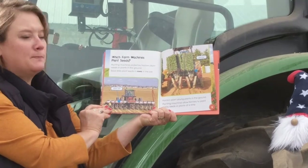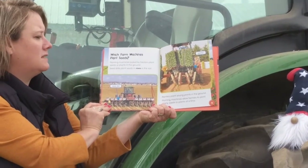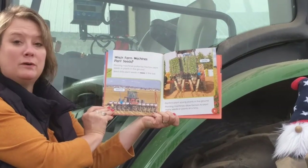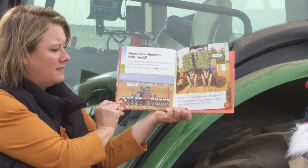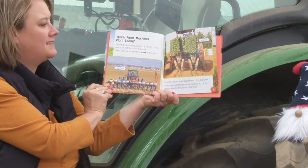Which farm machines plant seeds? Planting machines pulled by tractors plant seeds or plants in the ground. Seed drills plant seeds in rows in the soil. Planters plant young plants in the ground. And planting machines allow farmers to plant many seeds or plants at a time.